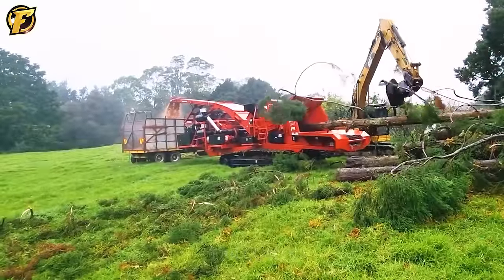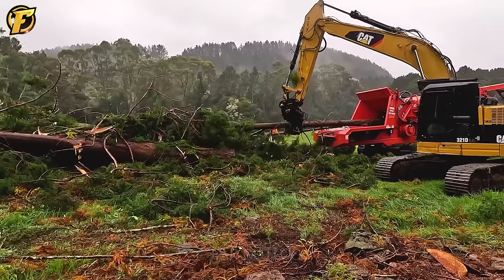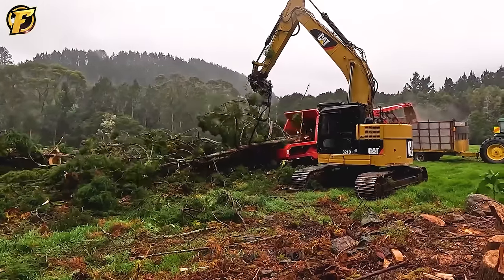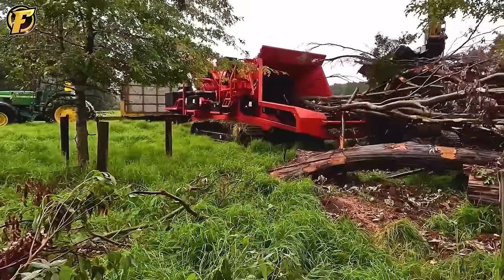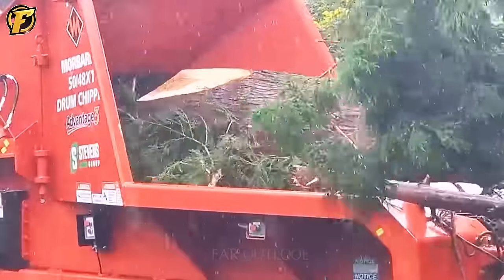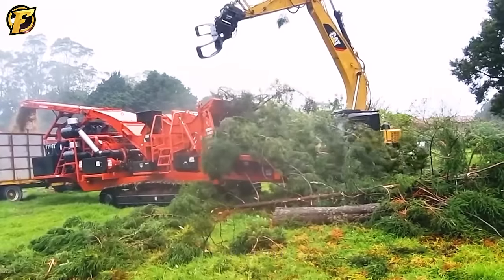The Morbark 50-48X tree grinder is a machine equipped with a powerful rotating shaft. Its flexibility allows it to crush large tree trunks easily and effectively. With deep expertise in whole tree processing in the forest, this machine is the ideal solution for projects requiring high productivity and quality results. Specially designed for processing large trees in pine hills, the Morbark 50-48X turns large trees into small wood chips of considerable value in the downstream wood processing industry.